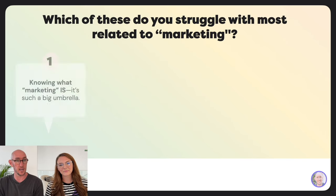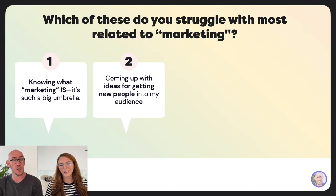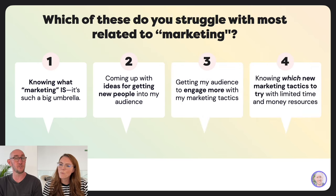Marketing is such a big umbrella topic. Which of these do you struggle with the most? Is it knowing what marketing is, coming up with ideas for getting new people into your audience, getting your audience to engage more with your marketing tactics, or knowing which new marketing tactics to try?